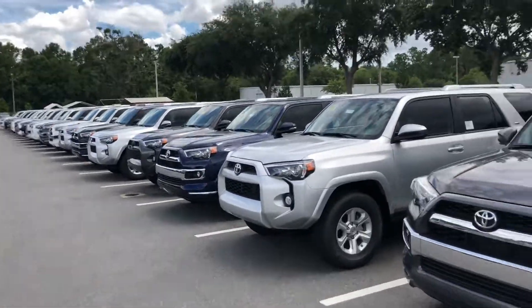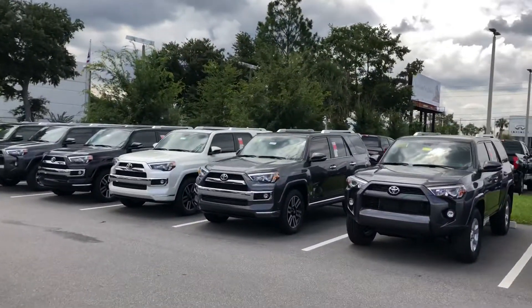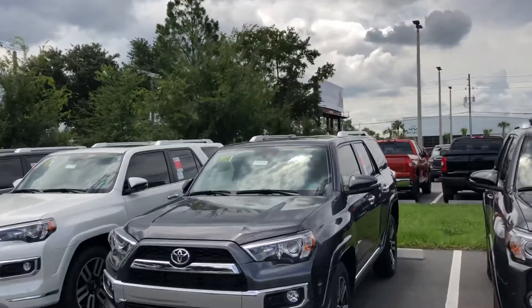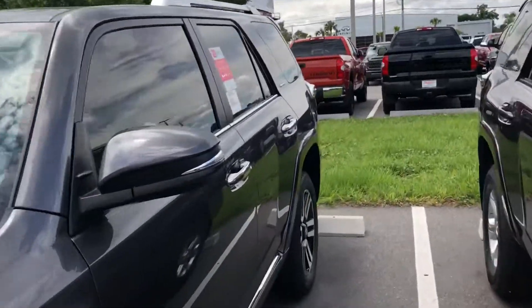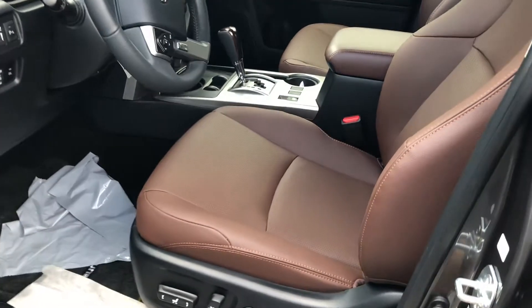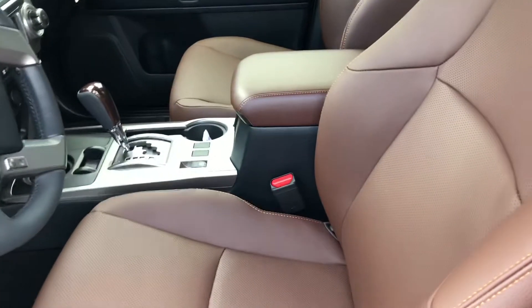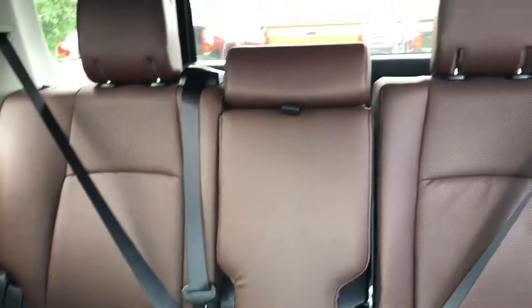Hey Jessica and a friend, this is Safe at Arlington. As Jessica promised, here's a short video on this Forerunner. This is the stock number you gave me — it's a limited in magnetic gray exterior. The interior is redwood leather, which in my opinion looks the best. The black is just way too dark and the beige is way too light — this is right in between.